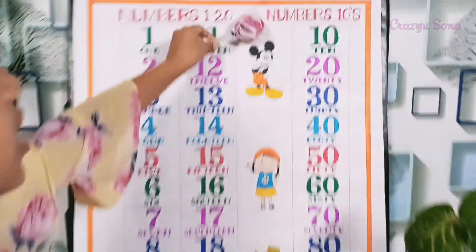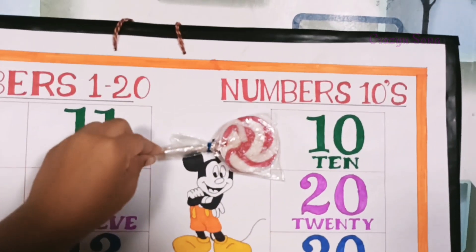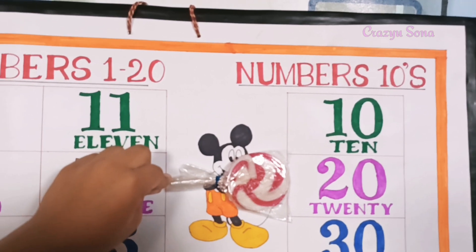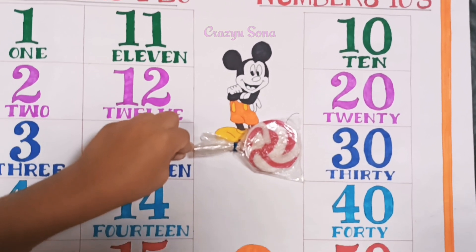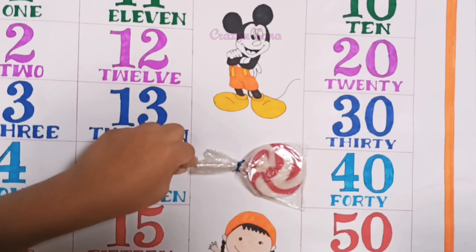Very good! Come to numbers in tens. 10 — T E N, 20 — T W E N T Y, 30 — T H I R T Y, 40 — F O R T Y.